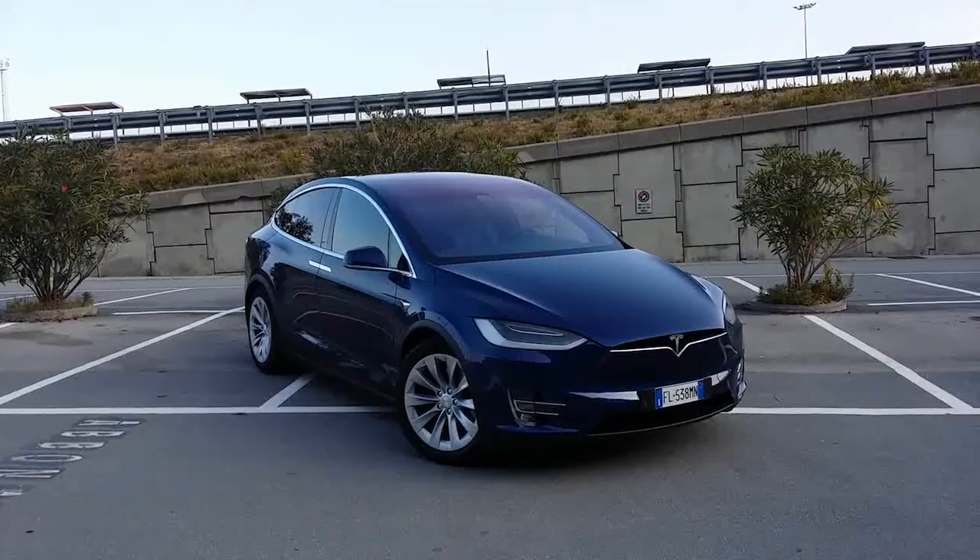Good morning and welcome to the future! Today I'm driving the Tesla Model X. It is actually the second time I drive the Model X.